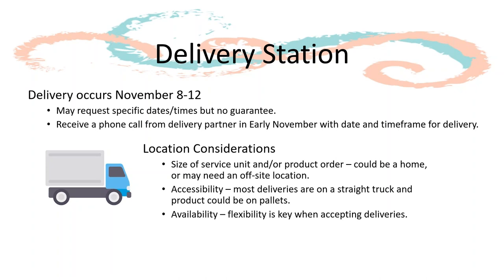If you are unsure, we can provide the historical data for you. Another thing to consider is the accessibility of your delivery station. Most deliveries will be on a straight truck and the product could be on pallets, so keep in mind the ease of trucks being able to get to the delivery station, especially if it's on a gravel road or residential area. Finally, consider the availability of the delivery station — things happen like weather, so consider the availability for you to accept deliveries at that location.